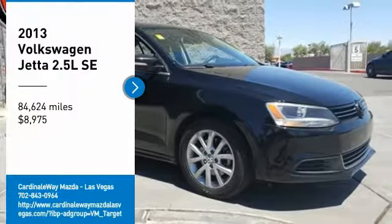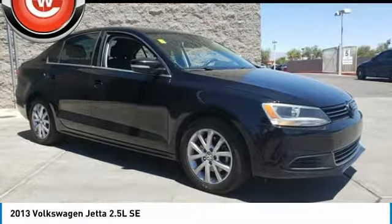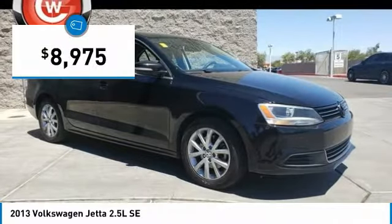Come test drive the 2013 Jetta. The Jetta is a premium car that is family friendly with a great price, agile and confident handling. The Volkswagen Jetta is priced below $10,000.